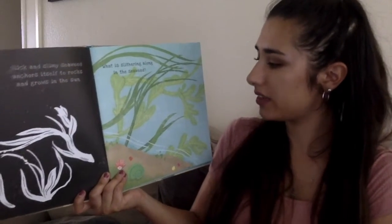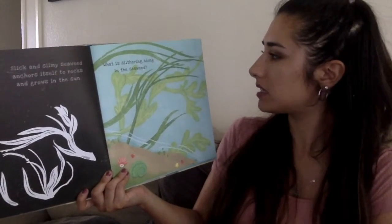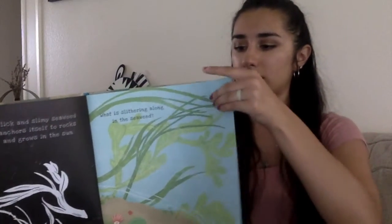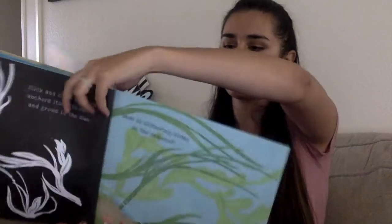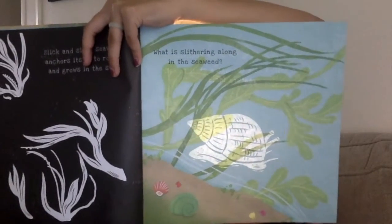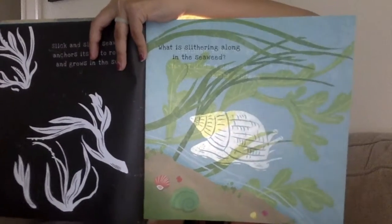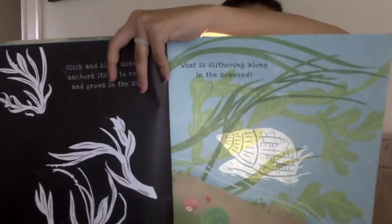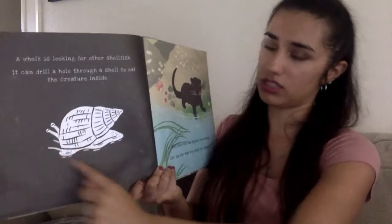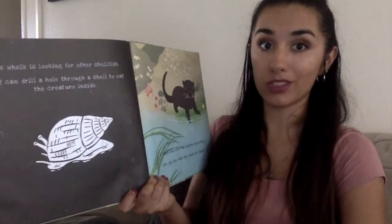What is slithering along in the seaweed? That's what the seaweed looks like. Let's find out what is slithering along in the seaweed. A whelk! A whelk is looking for other shellfish. It can drill a hole through a shell to eat the creature inside. So this whelk can drill holes in seashells.